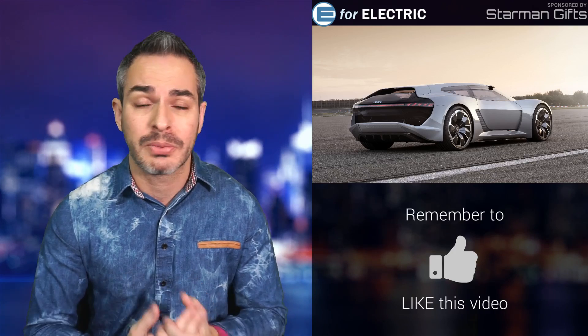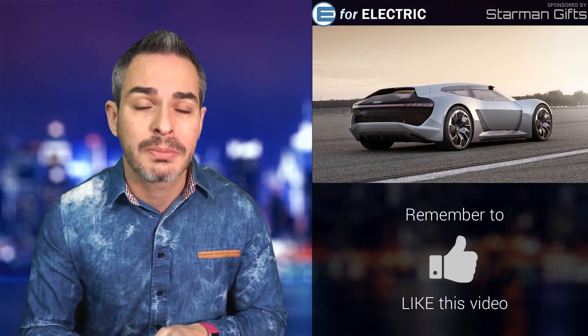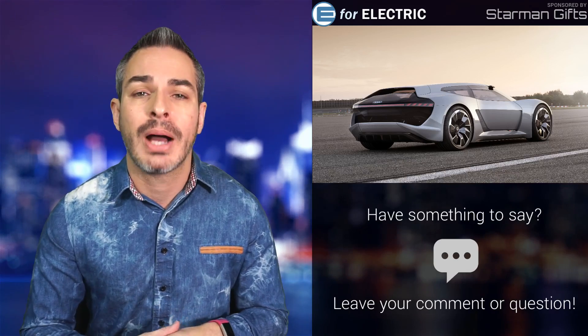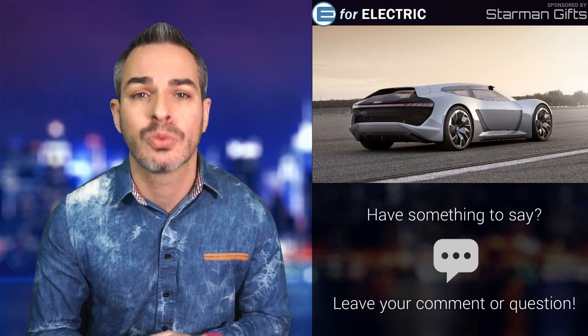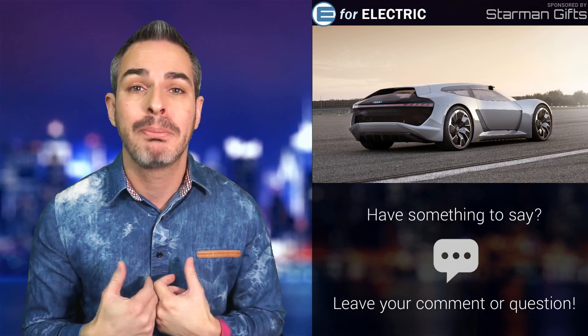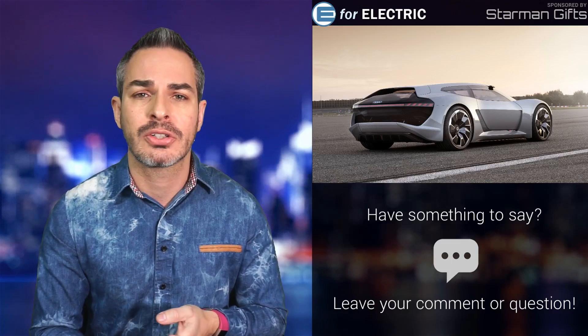With the e-tron now in production, they've already announced the e-tron GT coming in a couple of years. They're announcing yet another crossover SUV at the Geneva auto show, they're advertising during the Super Bowl, and now this car is going to production as well. These guys are not kidding. This is why I picked this brand as one of the future leaders in the electric car revolution. They're not there yet, but they're definitely getting there and getting there fast.